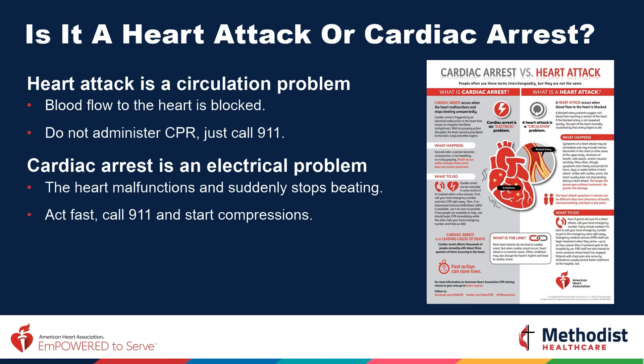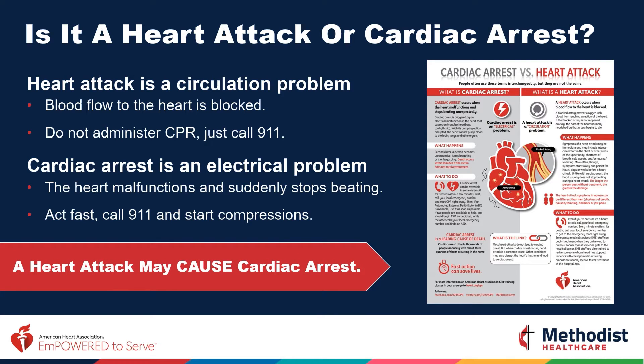Just to reiterate: cardiac arrest is when the heart stops beating. It is not a heart attack. But a heart attack may cause cardiac arrest.